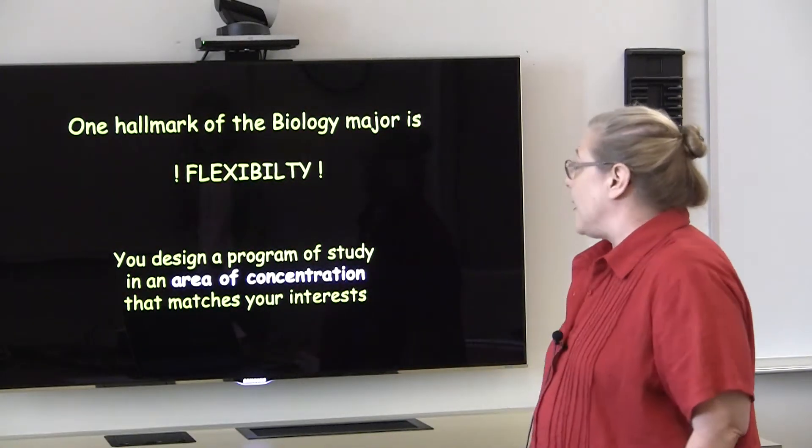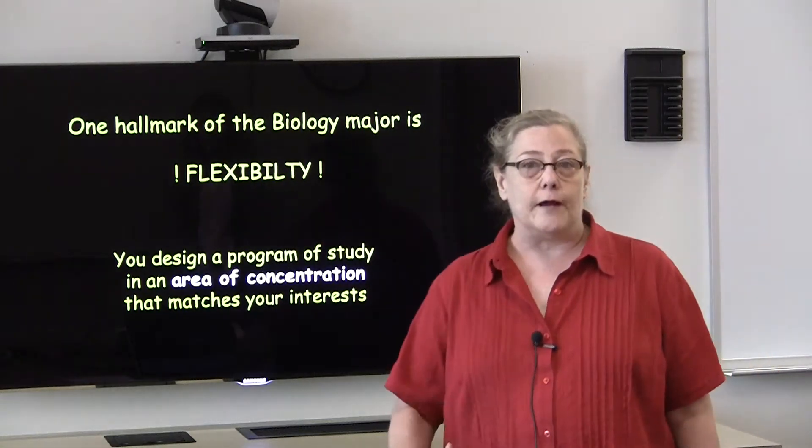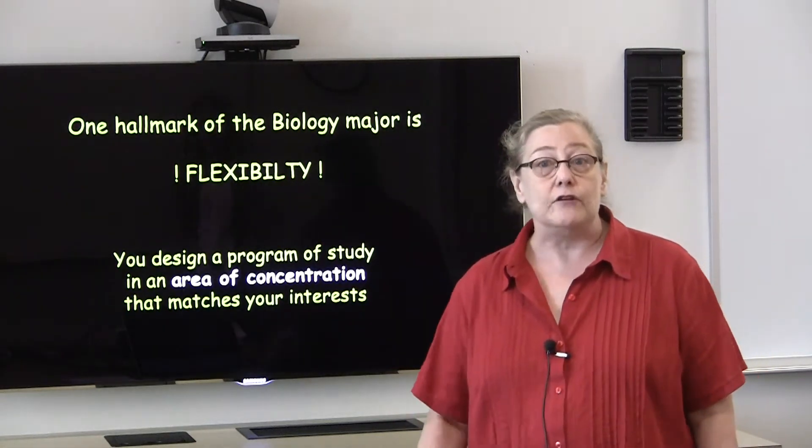One hallmark of the biology major is flexibility. Students can actually design a program of study that matches their interests and goals.